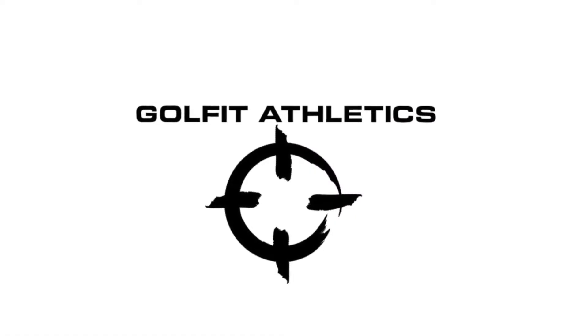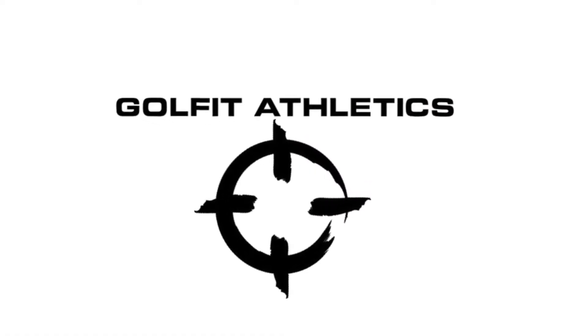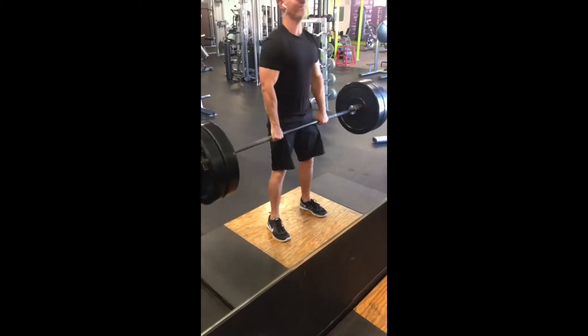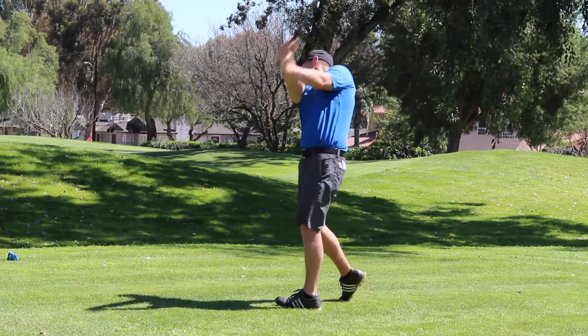Welcome back to Golf Fit Athletics everybody. My name is Ryan. Today we talk about instant feedback. One of the things that has helped me understand my golf swing better than anything is instant feedback.